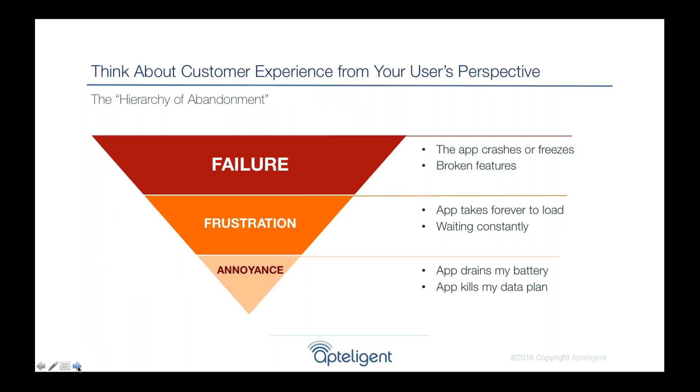A lot of our customers have taken a user-centric approach, adopting what we call the Apptelligent hierarchy of abandonment. This takes a look at your app from your user's perspective and thinks about what makes them happy and what makes them sad. At the top — the worst case — is failure: a user trying to use your app and it doesn't work. Features are broken, the app crashes, or it freezes.